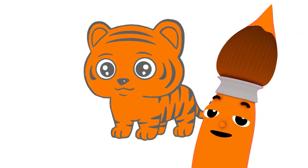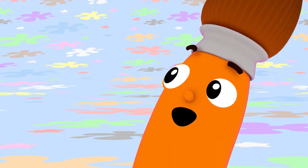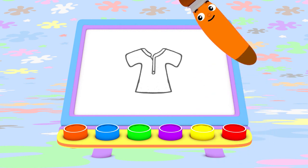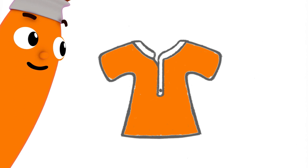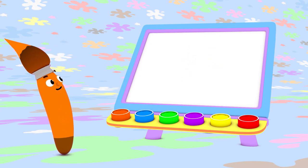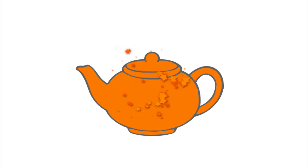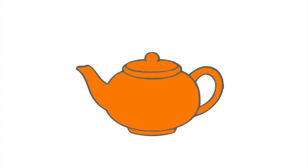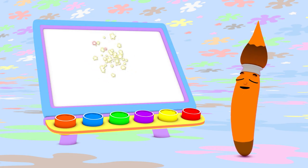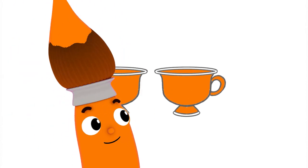Whoa! Listen to that big tiger roar! What else can I paint with orange? A nice shirt! This orange shirt has buttons on it — now it's all buttoned up! I can use orange to paint a teapot too. That's a pretty orange teapot! You know what else you can paint with orange? Orange teacups that match the orange teapot!